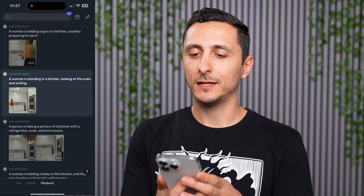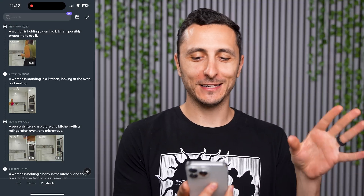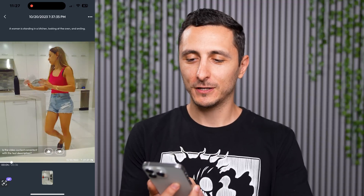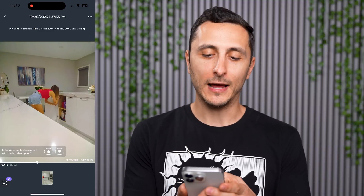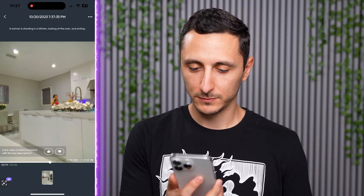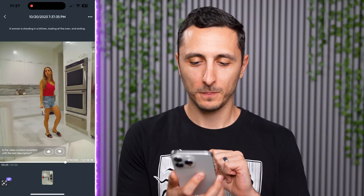Let me give you some examples. The AI described a clip as: 'A woman is standing in a kitchen looking at the oven and smiling.' But here's my wife walking around in the kitchen — she doesn't even look at the oven, she just grazes by it, picks up a water bottle, and stores it in the doors. Very inaccurate. Then it described another moment as her looking at the oven, but she's definitely not smiling. My wife had no idea I was recording her, by the way — I apologize if you're watching this video.